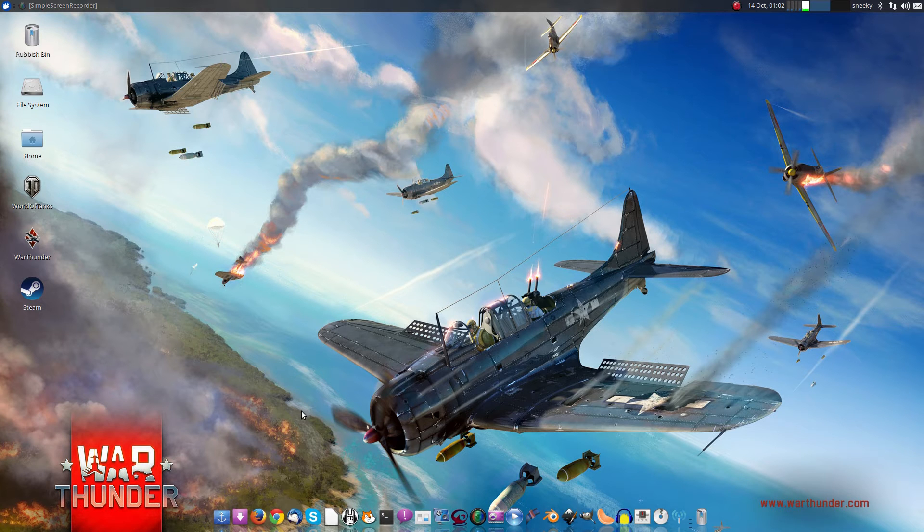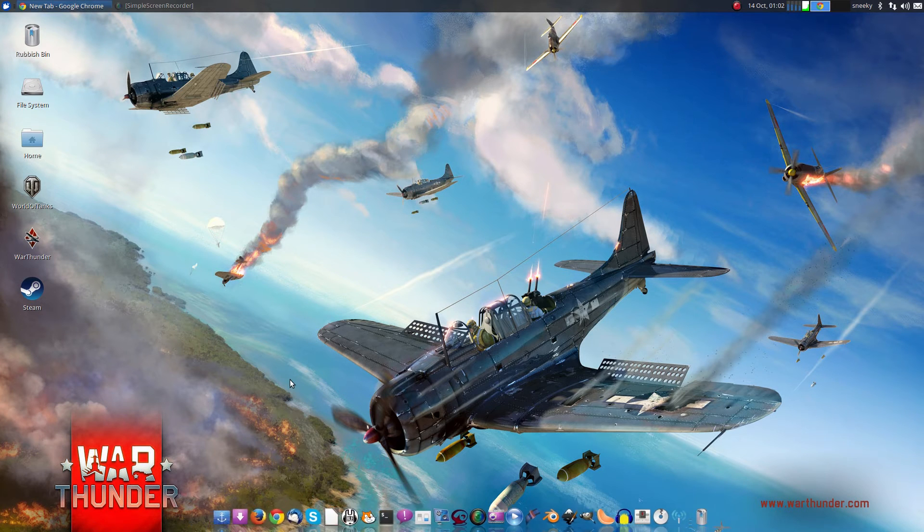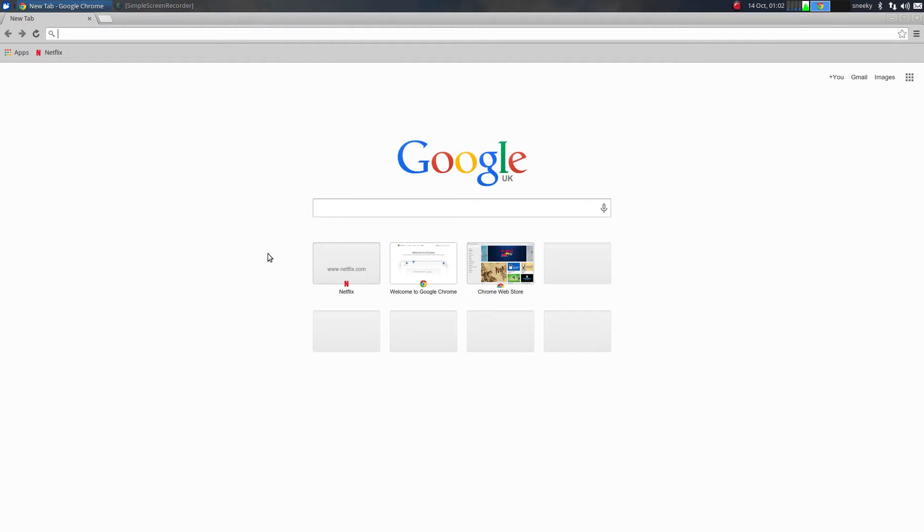I'm just going to show you that, okay? It's a real quick video, this one. Looking up Chrome — this is Chrome 37, so that's the latest greatest, okay? I've got it right there.